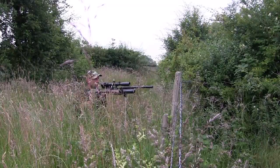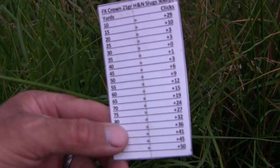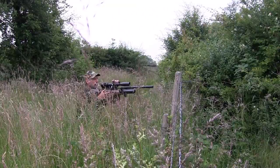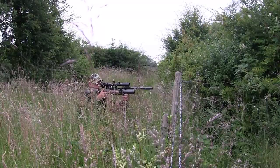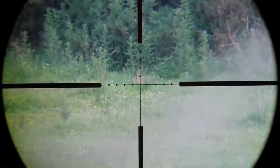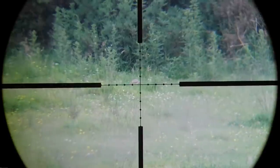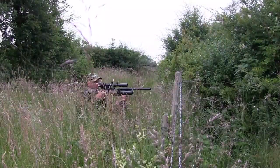The second rabbit was bang on at 80 yards, so I added 13 clicks — if my maths was correct we should be okay. Bang on again! I think that's the longest shot I've ever taken on a rabbit, well, with an air gun anyway.